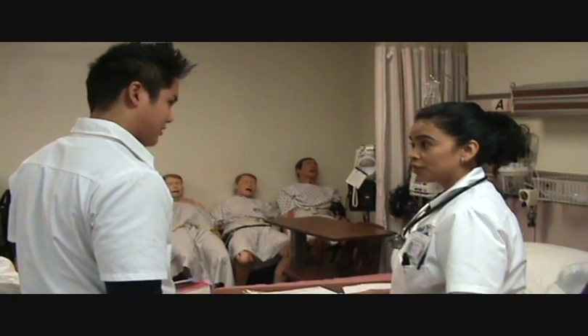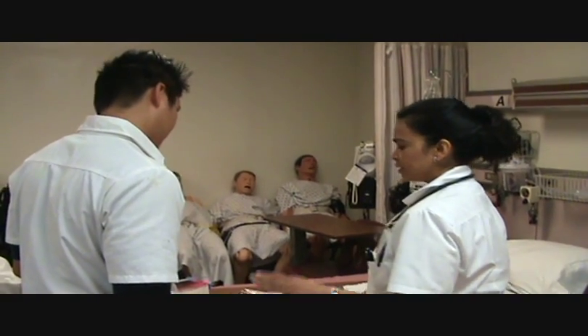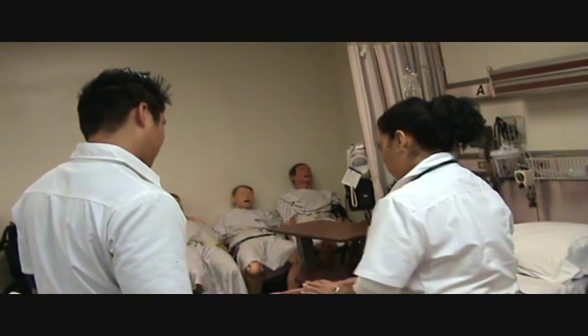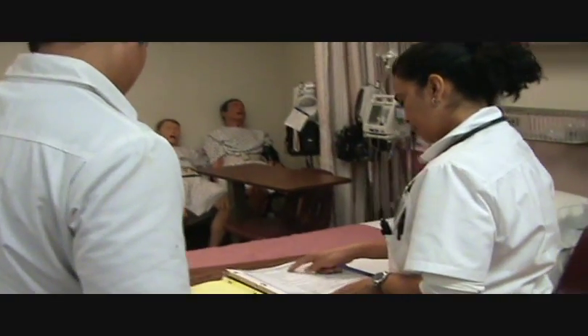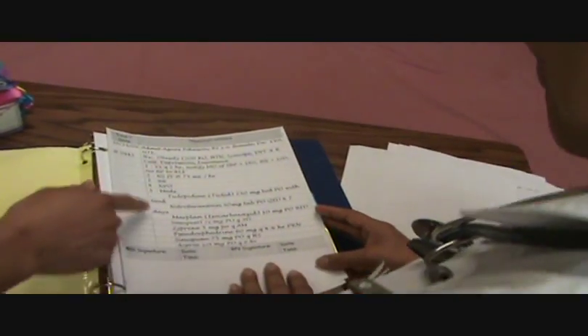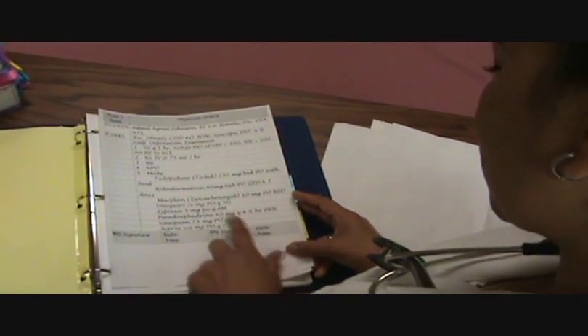I'm going to go over the chart because we have to find a reason, so we need to call the doctor. So we go over Mrs. Johnson, and she has some medications today. We see that she did — administered these meds right here. Yes, all these medications, these are the orders.